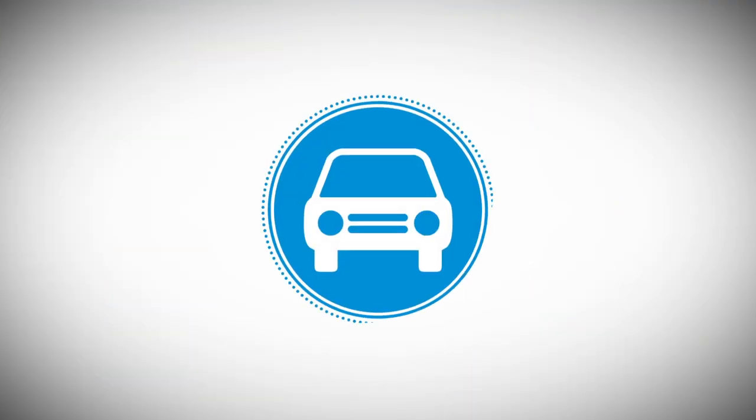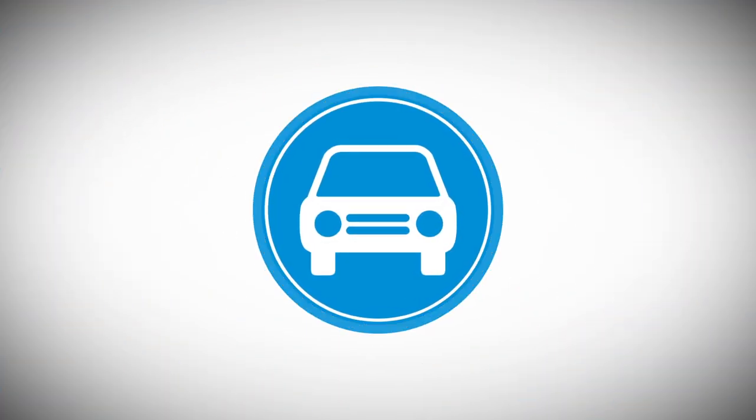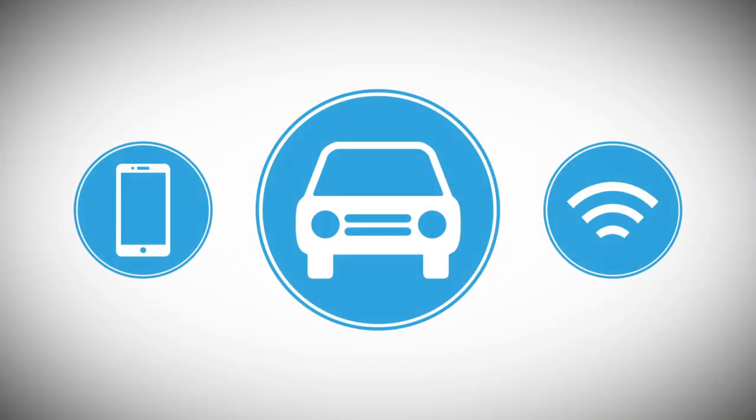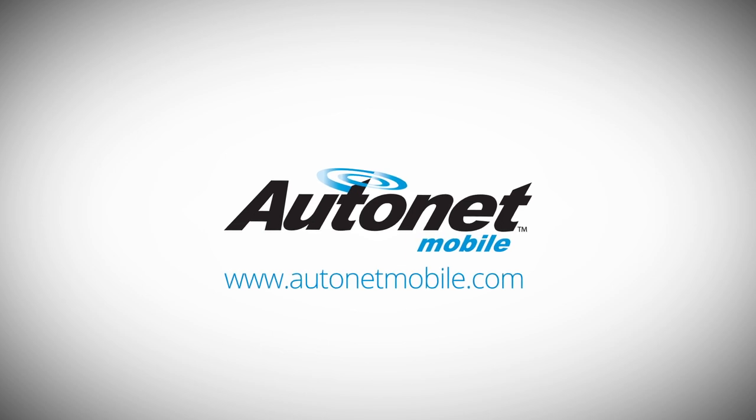It's our pleasure to help you gain peace of mind and enjoy greater mobility through our connected vehicle apps and services. Visit AutoNetMobile.com to learn more.